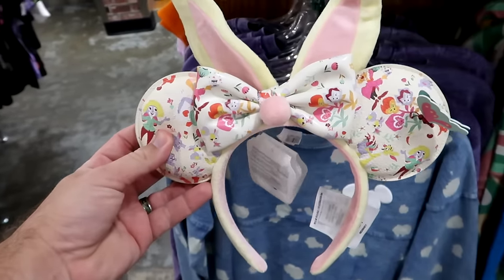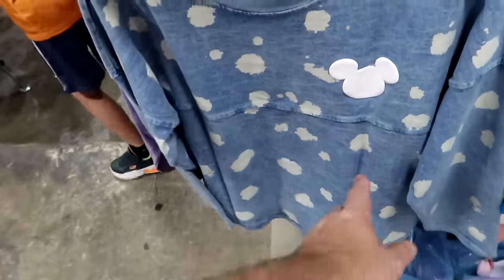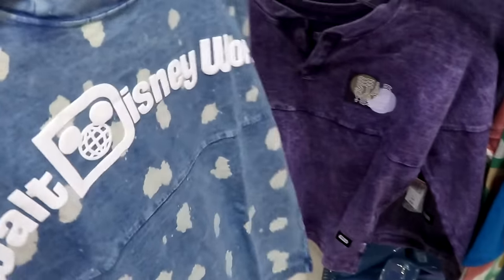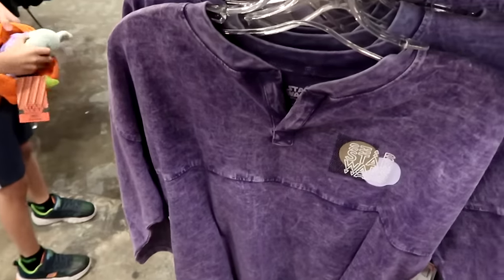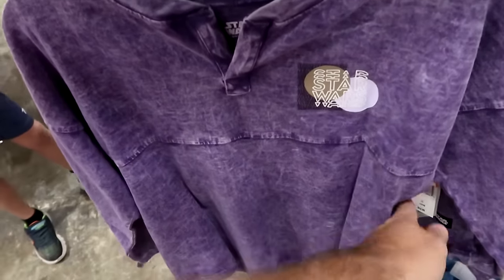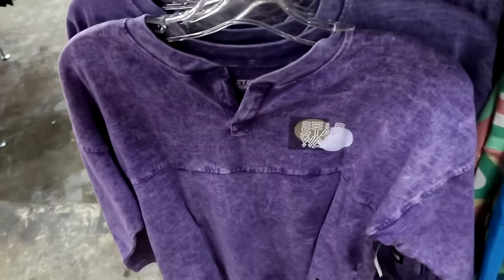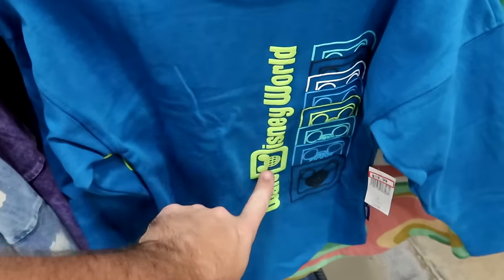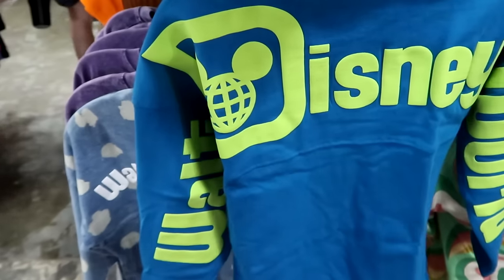In the kids section there are a couple of spirit jerseys: a washed denim bleach-stained one with Mickey Mouse on the front — $20, down from $55 — with 'Walt Disney World' on the back in raised lettering. A Star Wars purple V-neck spirit jersey with retro writing — $25, down from $55. Another long-sleeve Walt Disney World spirit jersey with the logo on the sleeves — $20.